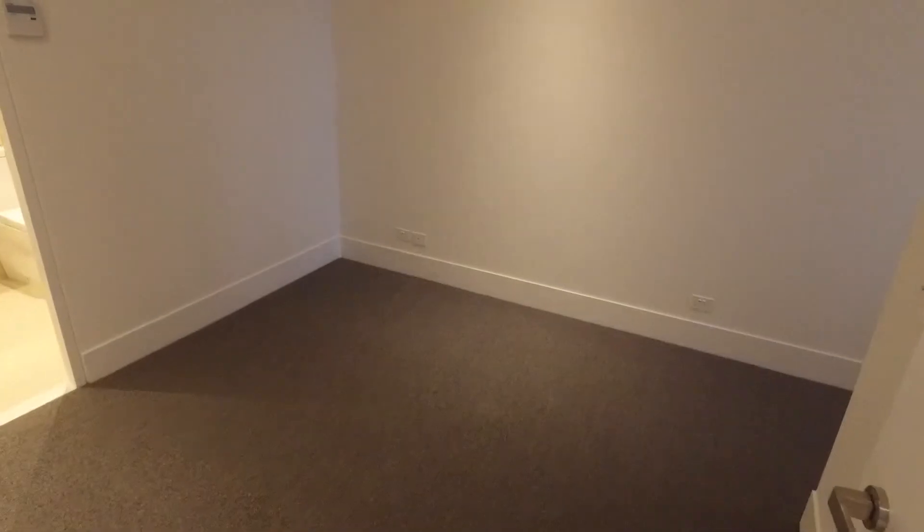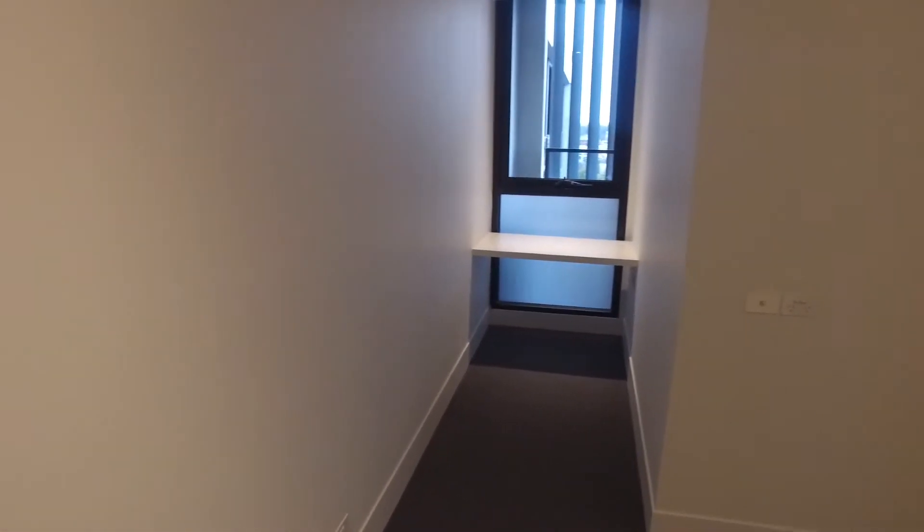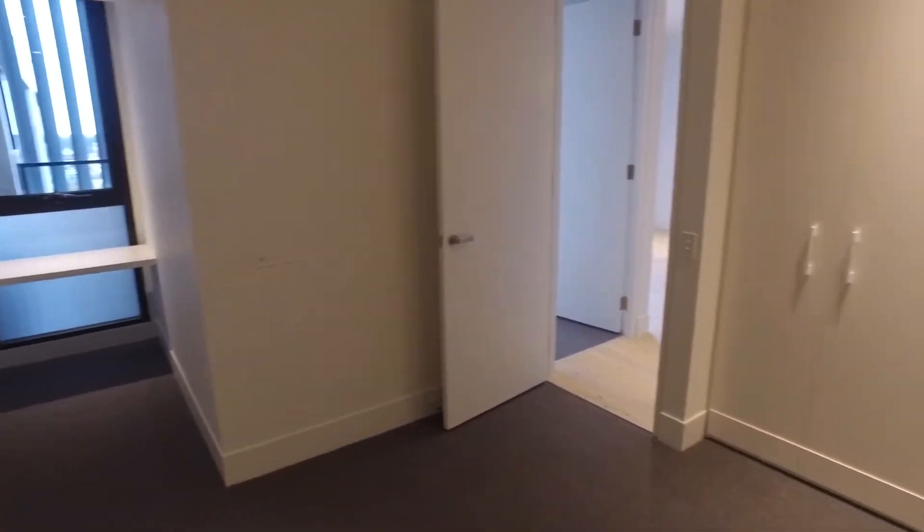As I head through to the main bedroom you'll see there's quite a lot of space and it has enough room for a large bed, with a small study space around the corner. It also has ample storage with built-in robes.